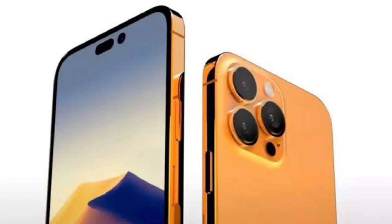Hi guys, how are you? Many people are waiting for the iPhone 14 series, and the iPhone 14 Pro models are going to get a lot of amazing features.